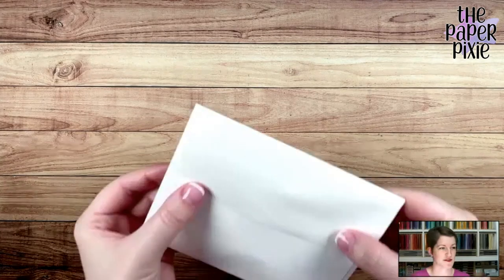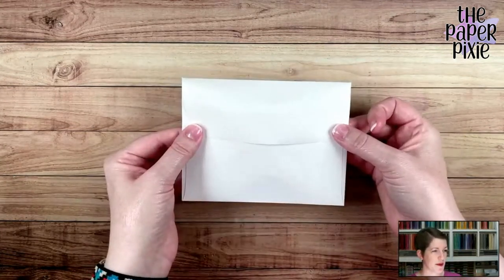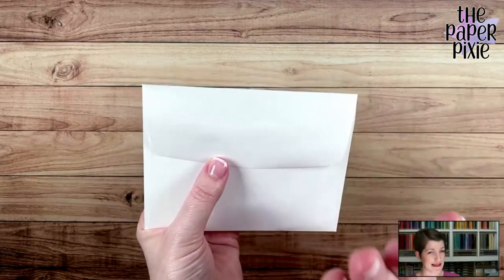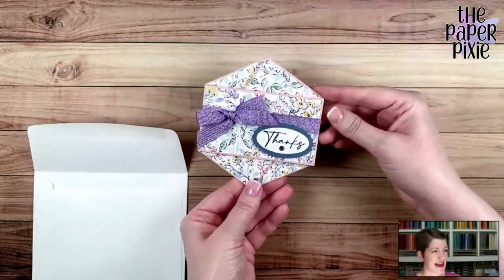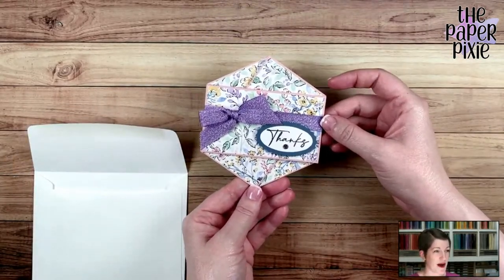Are you ready for the fun fold? I have it in an envelope right now because I want to show you that it will fit in one of our medium envelopes. Stampin' Up! sells these — I love these envelopes. And here is our hexagon twist pocket card!